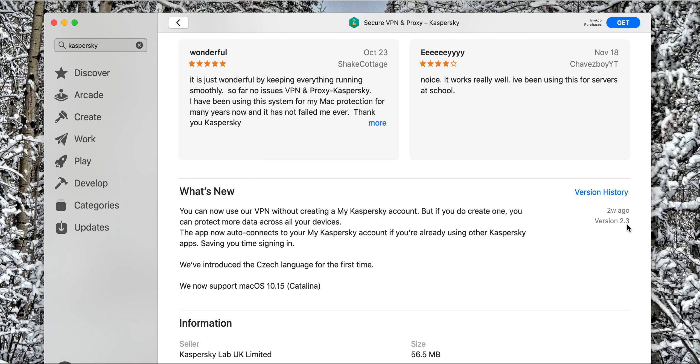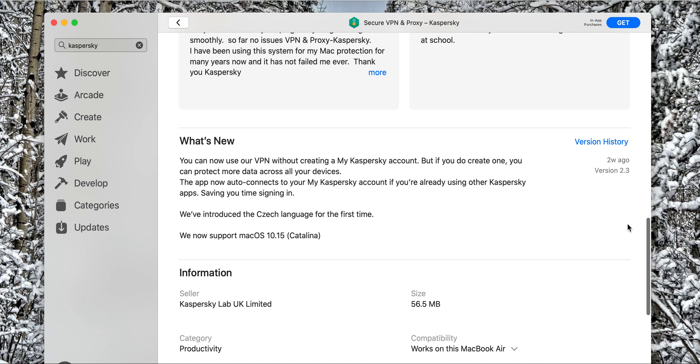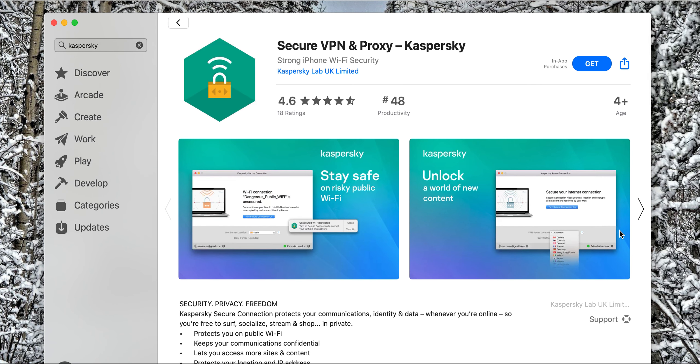They're introducing new language support for the first time. They now support macOS 10.15 Catalina, size is 56.5 MB. I highly recommend you check them out — bye-bye.